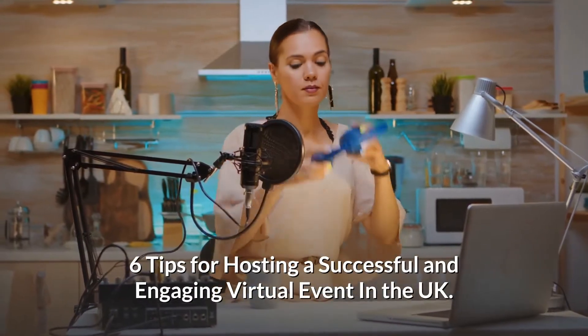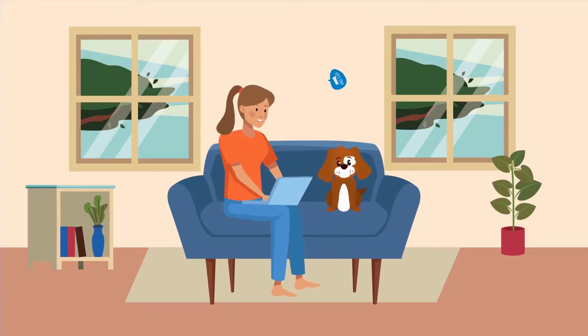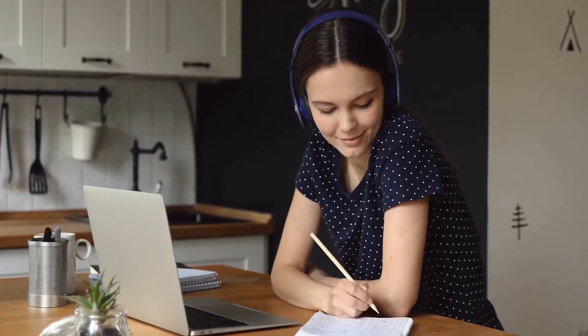6 Tips for Hosting a Successful and Engaging Virtual Event in the UK. Since COVID-19 isn't going away any time soon, the world is going to rely on virtual events for a little longer than we anticipated. Trying to engage with people online can be difficult, but with the right tips and tricks, anyone can host a successful and engaging virtual event in the UK.